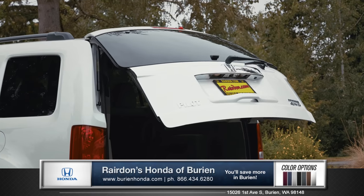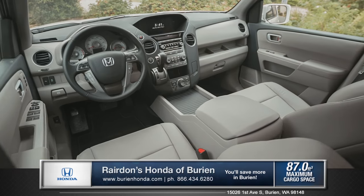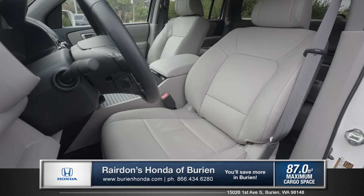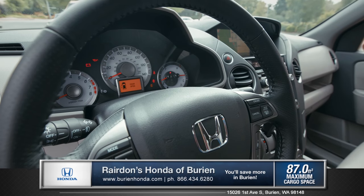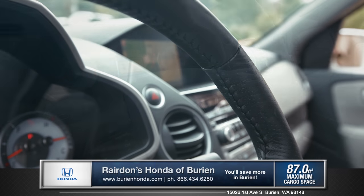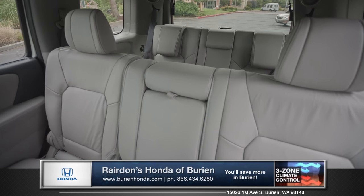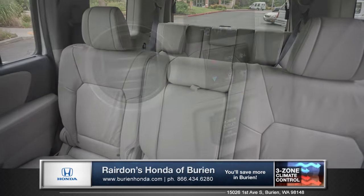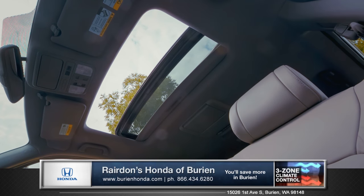The power tailgate makes loading and unloading cargo as easy as can be. The spacious interior offers premium comforts like heated seats and a 10-way power driver seat with memory settings for different drivers. Leather trim and a leather-wrapped steering wheel bring added luxury to the cabin. With seating for 8 and tri-zone automatic climate control, everyone can choose their perfect temperature, and the one-touch moonroof will bring plenty of fresh air and natural light.